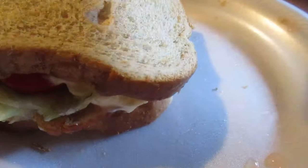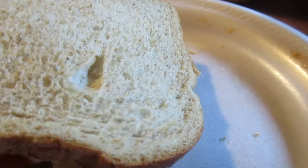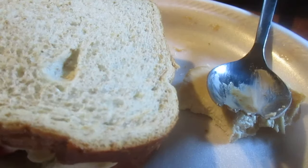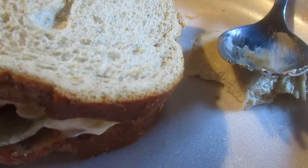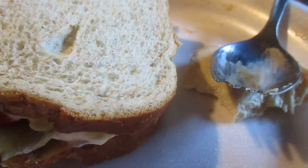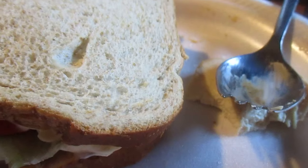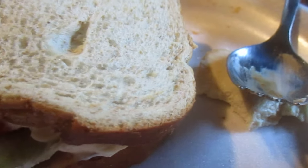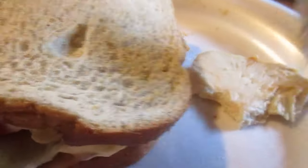Pretty good and juicy, it really is. That makes me wish I had some gravy or cranberry sauce to go with it. That's really good.